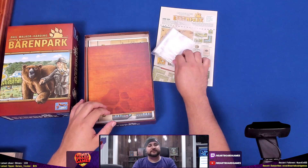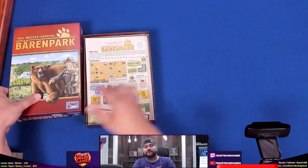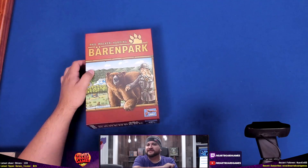And that's it for Barenpark. Remember my name is Jesse — come on back to I Heart Board Games for the next unboxing, and I'll see you next time.